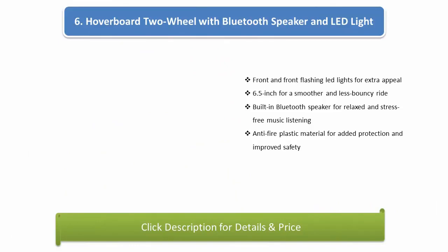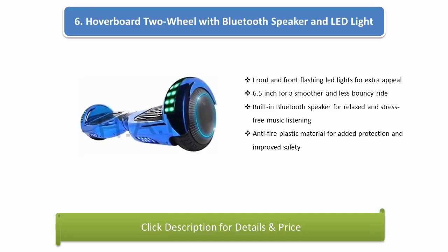Number 6: Hoverboard 2-Wheel Self-Balancing Scooter with Bluetooth speaker and LED lights. Front flashing LED lights for extra appeal, 6.5-inch wheels for a smoother and less bouncy ride, built-in Bluetooth speaker for relaxed music listening, anti-fire plastic material for added protection and improved safety.